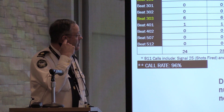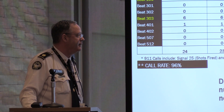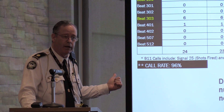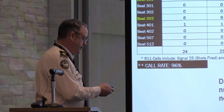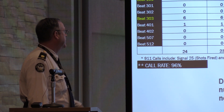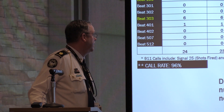Last week in the city of Atlanta, we had 24 ShotSpotter alerts and 23 911 calls — that's 96% call coverage on weapon discharges in the area. We want the community to alert us when something happens. Nobody was hit last week. We typically average 35 to 45 weapon discharges in this area a week, so last week was a slower week. In some beats, the alerts and 911 calls matched up — six alerts in beat 303 and six 911 calls.